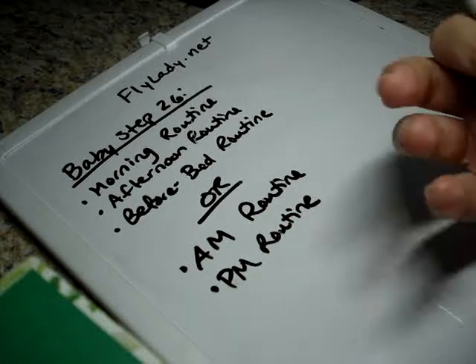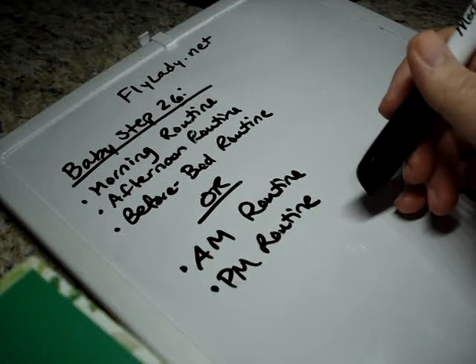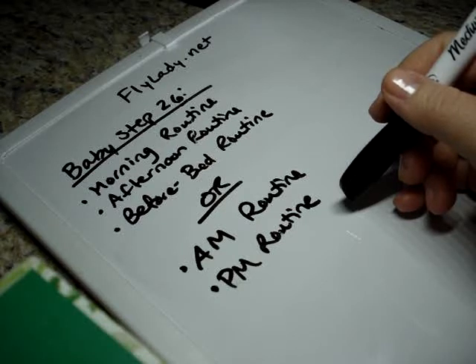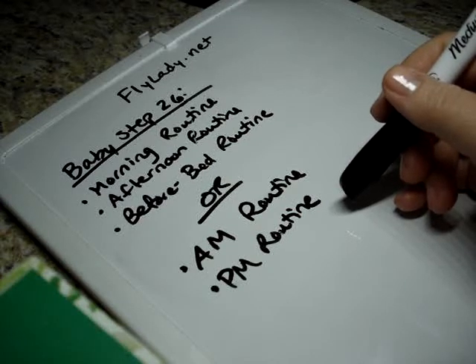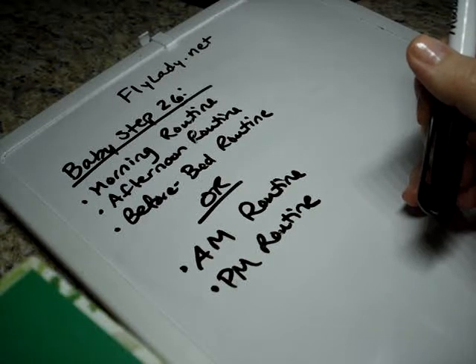Your PM routine — or maybe afternoon/before-bed routine — would be to get dinner started. You want to make sure you have everything you need, and we'll talk about meal planning later, but have a plan because some things take a while. You can think about planned crockpot meals if your family is okay with that. My husband doesn't particularly like crockpot meals, but sometimes I can get away with it occasionally, and those always make the days easier if your family isn't as picky.